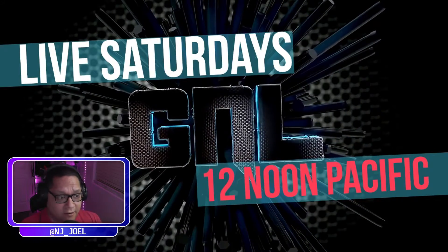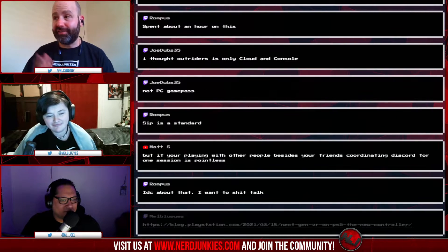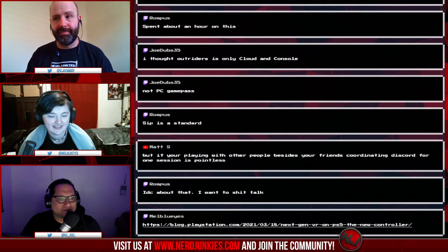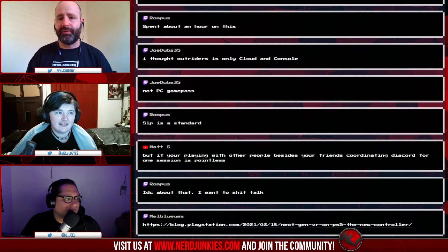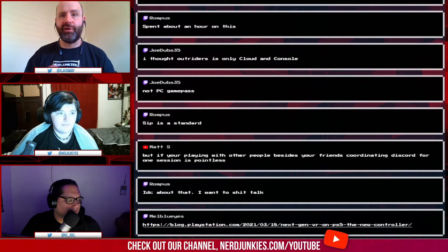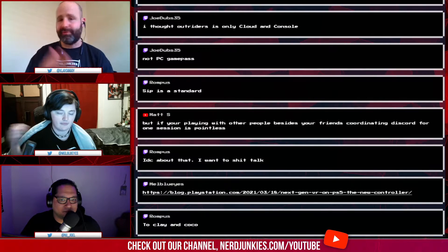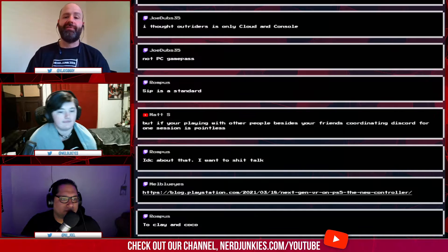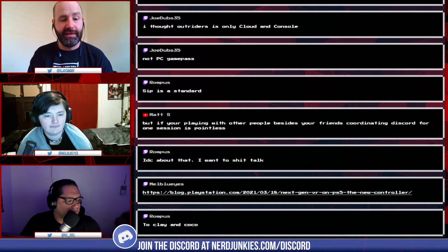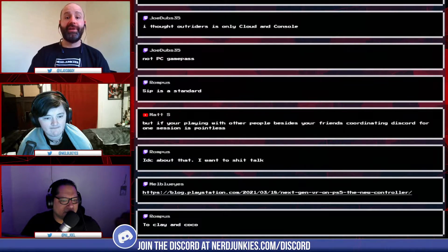Hey, what's up everyone. Previously on our Game News Live show, we talked about Sony's new VR — they announced they're going to be doing VR on PS5 with revolutionary new controls. We even showed off a patent idea of what it could look like, and now we know exactly what it's going to look like.